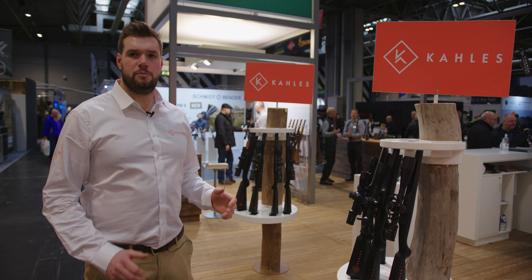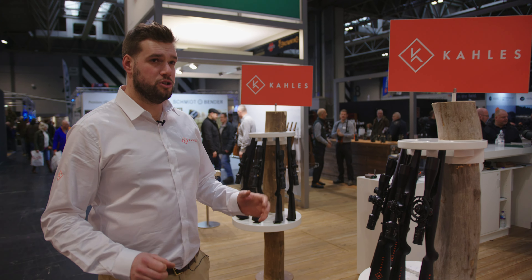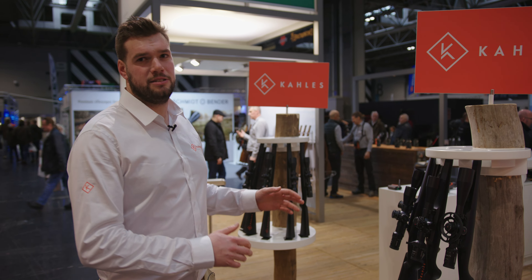Hi, I'm Quinton from Kahles. I'm here at the British Shooting Show and I would like to show you our most prestigious objects we have to date.